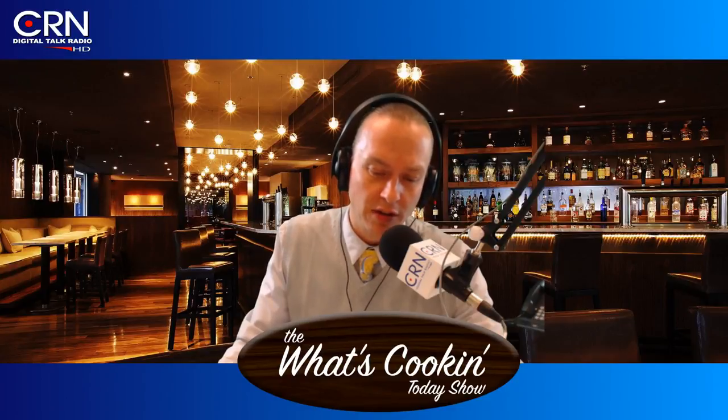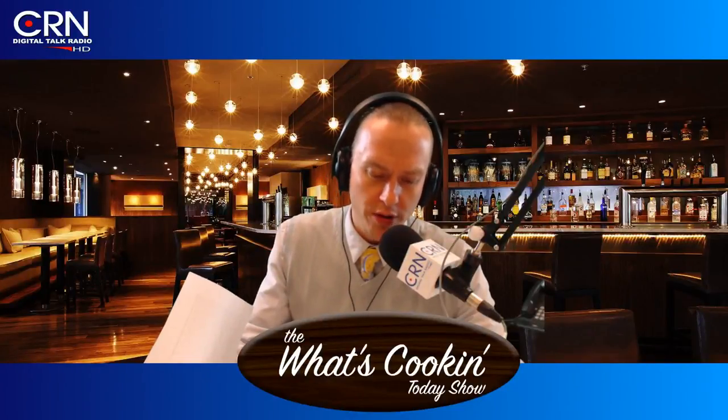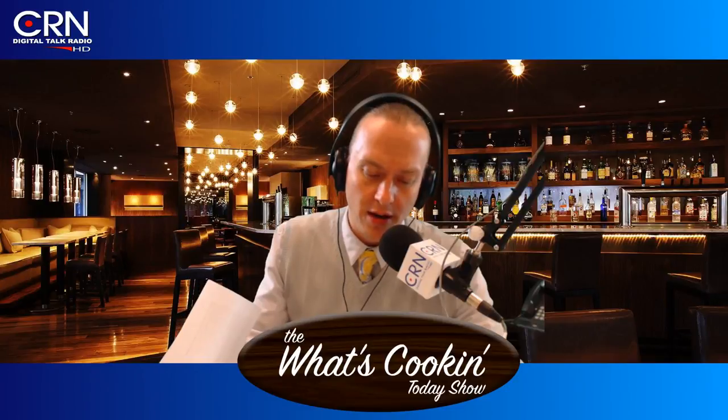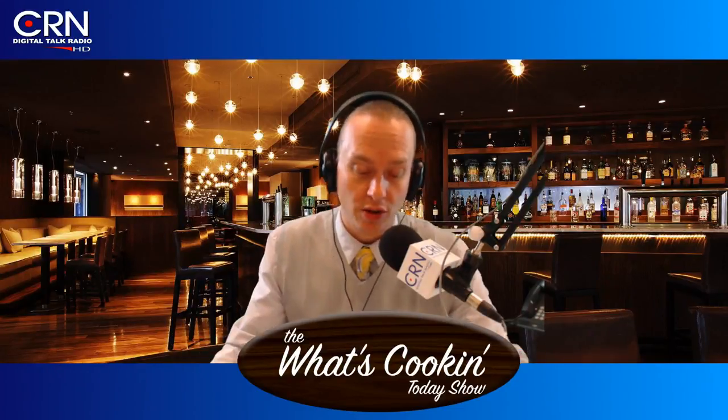Number six: it helps develop anti-cancer properties. Beer can aid the body in exhibiting anti-cancer properties, and we have a little antioxidant named xanthohumol to thank for that. This compound is found in hops, an essential ingredient for beer making, and has been known to take cancer-causing enzymes head-on — specifically the ones that can lead to prostate cancer in men and breast cancer in women.